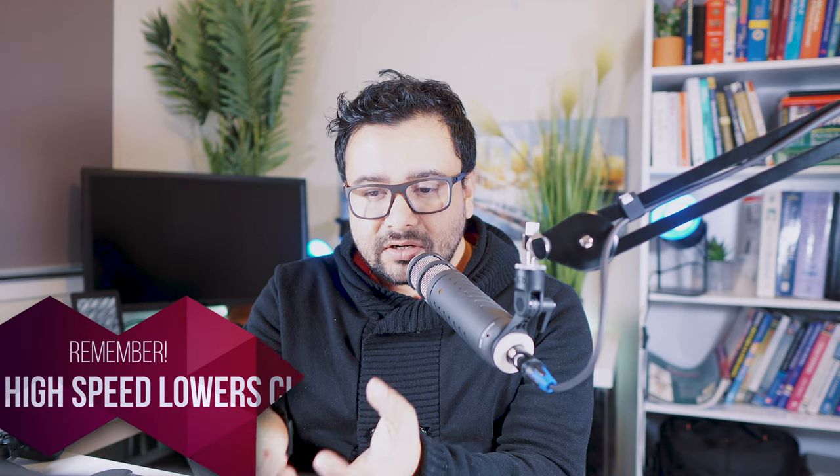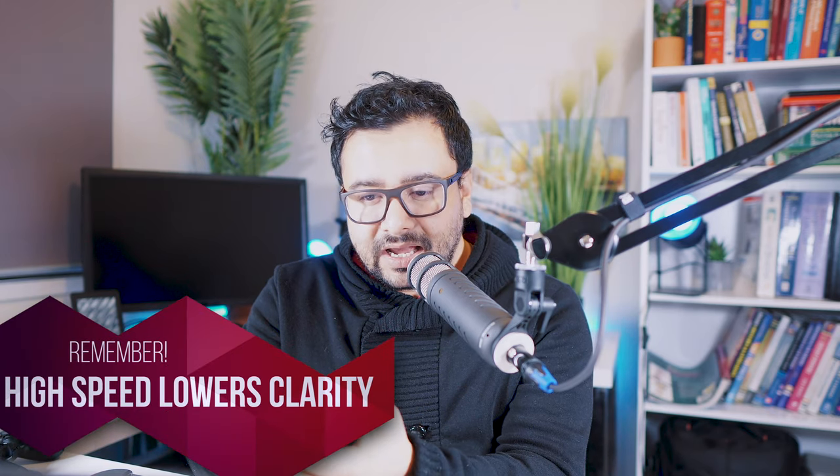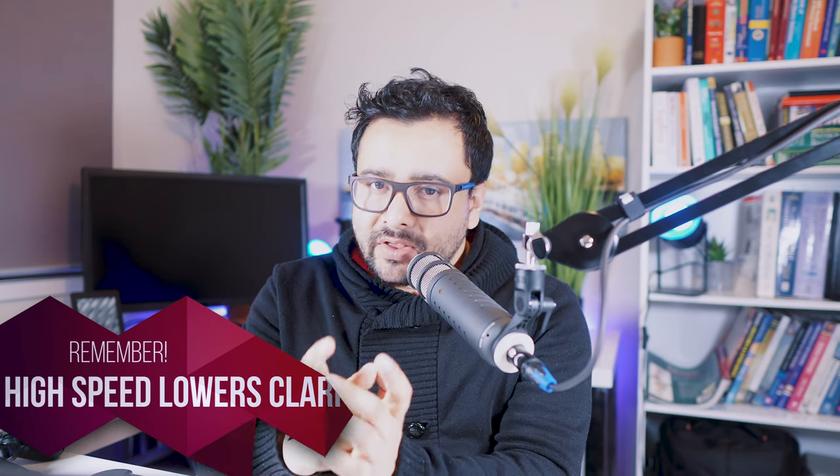This is why the myth arose — that speaking faster gets more score — when really it's the continuity that matters. If you can speak continuously at your normal pace, there is no need to change your speed. Also, when you try to speak faster it compromises clarity. In questions like read aloud, repeat sentence, re-tell a lecture, or answer short question, your content also contributes to scores in other sections, and that content score depends on clarity.